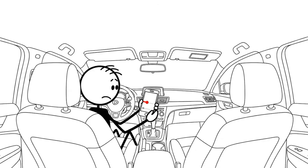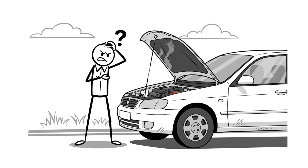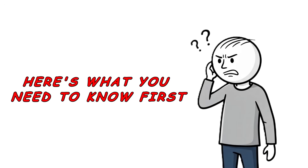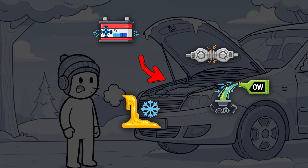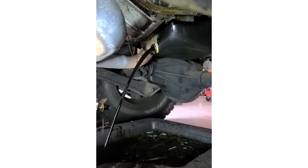Stay until the end — I reveal the most common myth about warming up your car. This misconception has harmed engines for years. I also show you the correct way to warm up your car. Here's what you need to know first: when temperatures drop, four crucial things happen inside your engine that make every start a potential hazard.